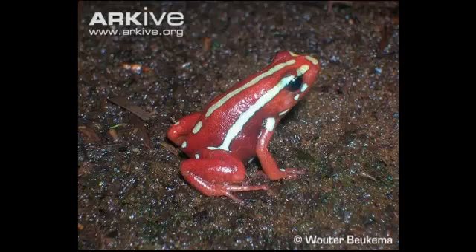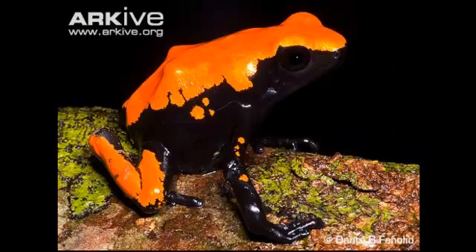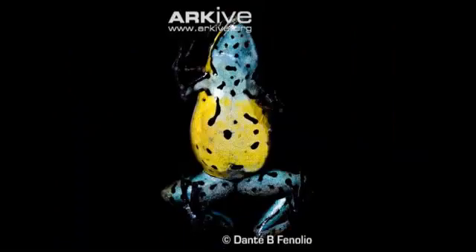Fact 6: The only natural predator of most poison dart frogs is a snake called Leimadophis epinephelus, which has developed a resistance to the frog's poison.